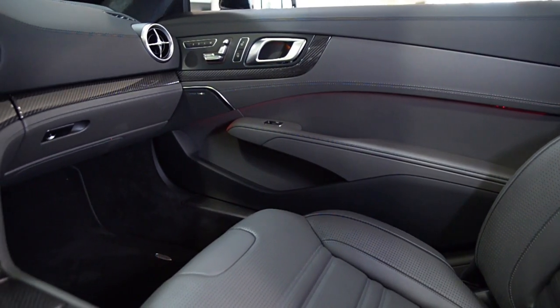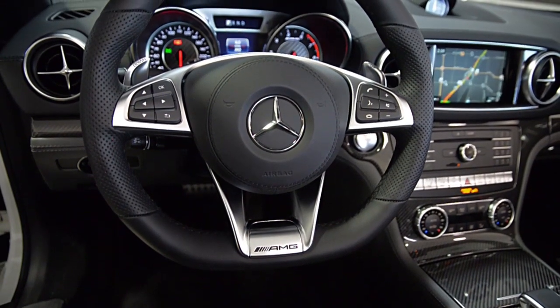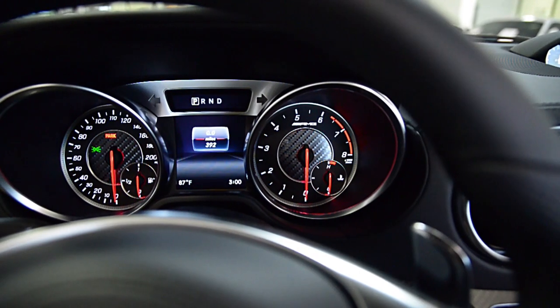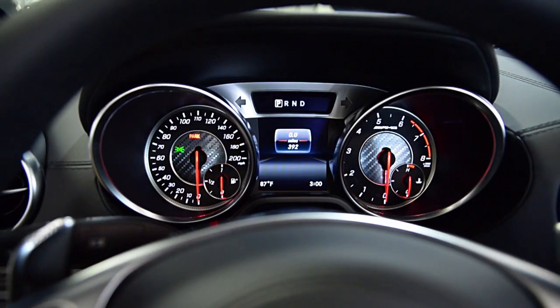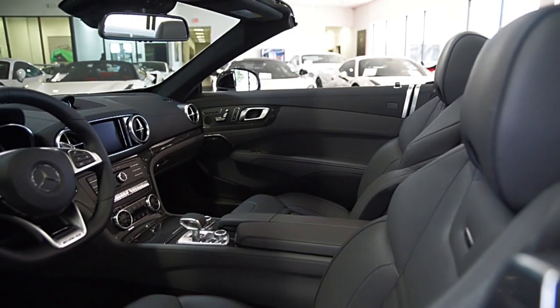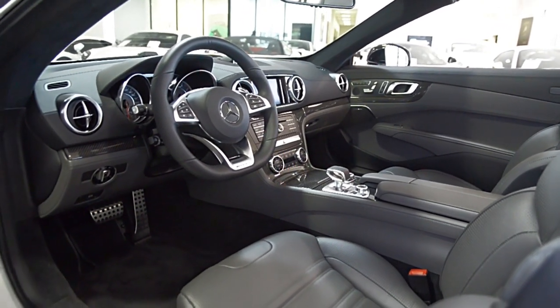Additional options include a Driver Assistance Package, Designo Titanium Gray Pearl Exclusive Nappa Leather, AMG Night Styling, AMG Two-Stage Performance Suspension, AMG Carbon Fiber Trim, Panorama Sunroof, Heated and Ventilated Seats, Harman Kardon Sound, Apple CarPlay, and much more.